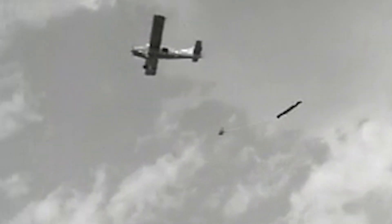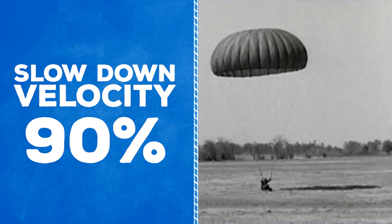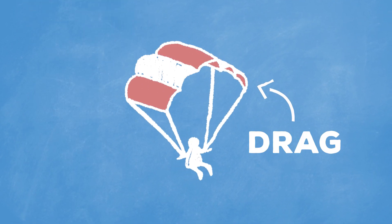This is where a parachute can come in handy. They're designed to slow down your terminal velocity by about 90%, or roughly slow you down to 12 miles per hour. They do so by creating a large enough surface area, which is designed to create a huge amount of drag.